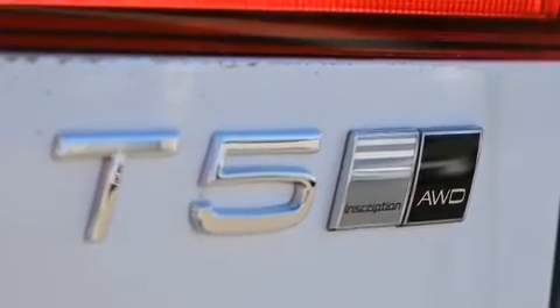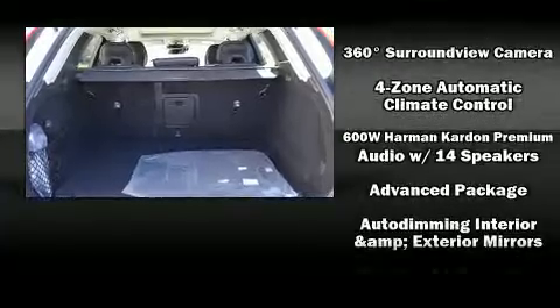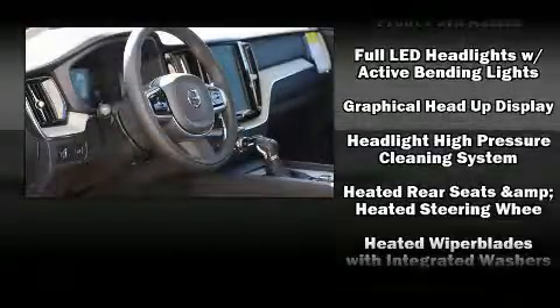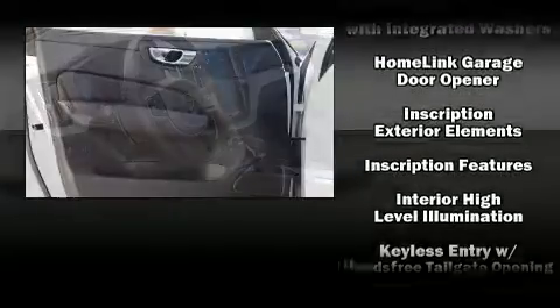Volvo ensures the safety and security of its passengers with equipment such as dual front impact airbags with occupant-sensing airbag, traction control, brake assist, anti-whiplash front head restraints, and four-wheel disc brakes with ABS.